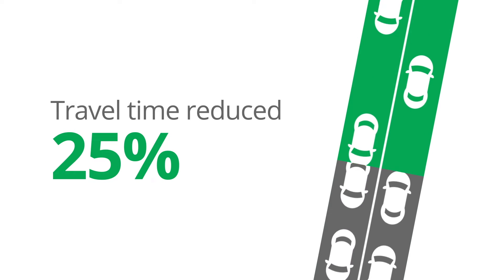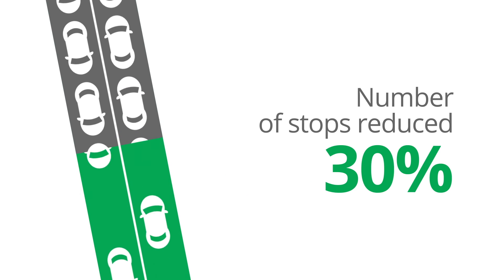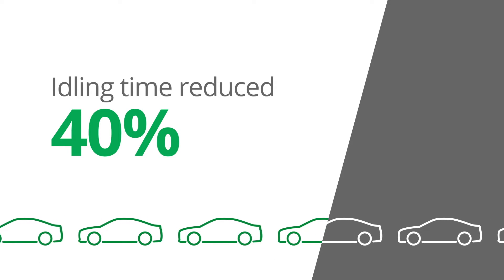On average, travel times were being reduced by 25% — not so much because vehicles are moving faster, but they're stopping 30% fewer times. And when they were stopping, they were waiting or idling 40% less time.